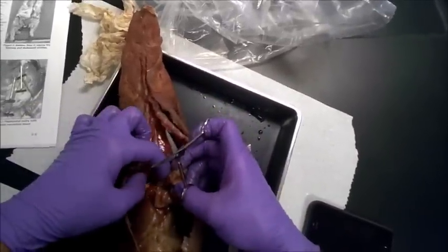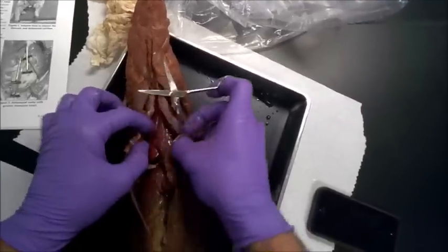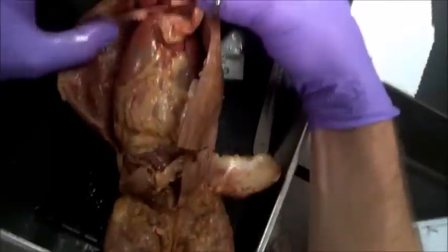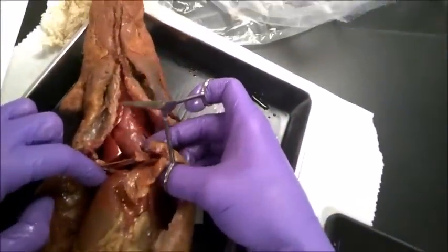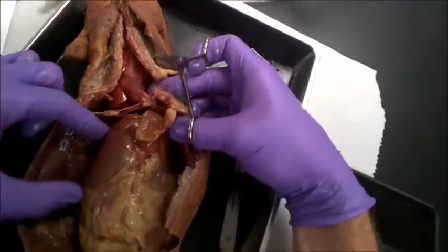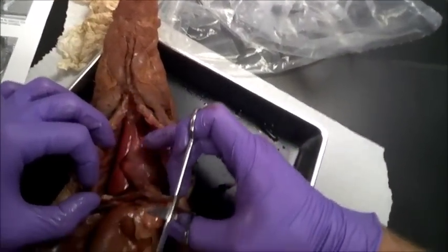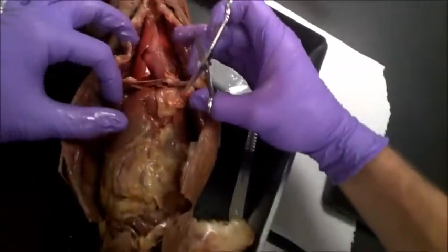So you'll see things like the lungs, which actually enclose sort of everything else. The liver is right down here — that's the most anterior portion of the abdominal cavity. So again, the two things you're looking for is to expose the thoracic cavity up top and the abdominal cavity down below.